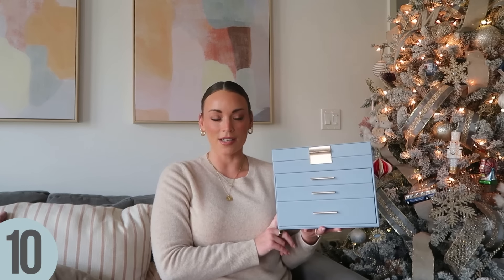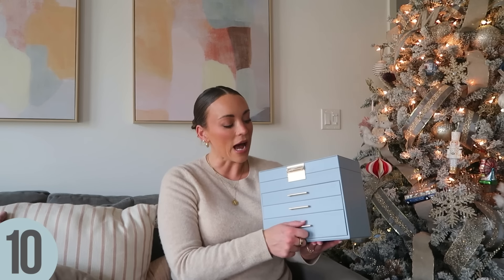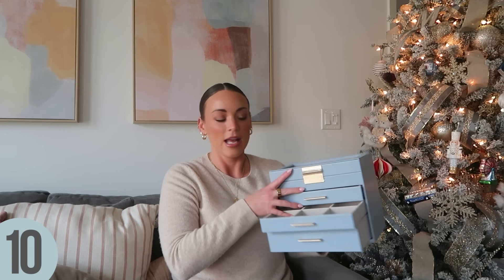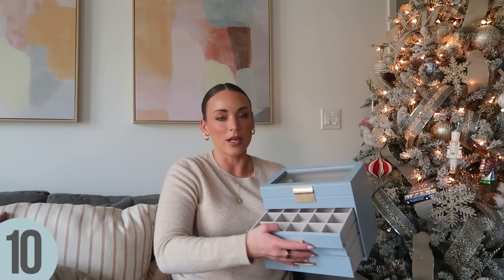Moving into some home deals — I wanted to mention this jewelry box that I shared in my women's best gifts for her guide. It's basically 50% off, priced right around $30, and comes in quite a few different colors. I absolutely love the storage — you have drawers with separated dividers. There's also a smaller version perfect for earrings and little bracelets, and the top has space for necklaces and rings. I think it's really aesthetic and very pretty. It also comes in a taller version and a few different colors.